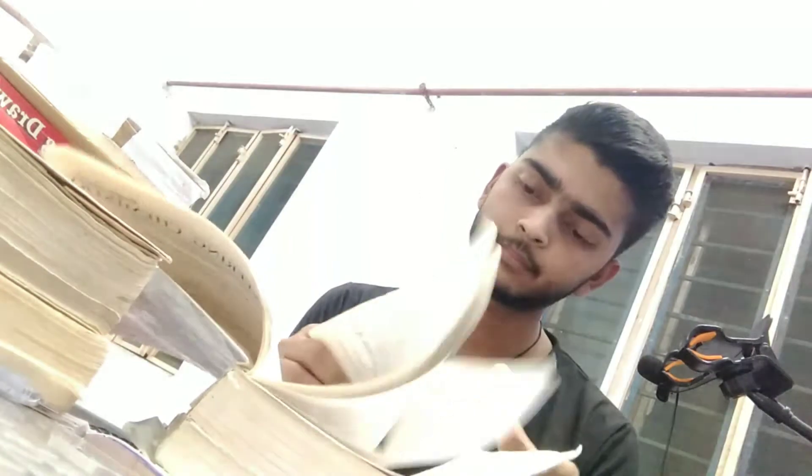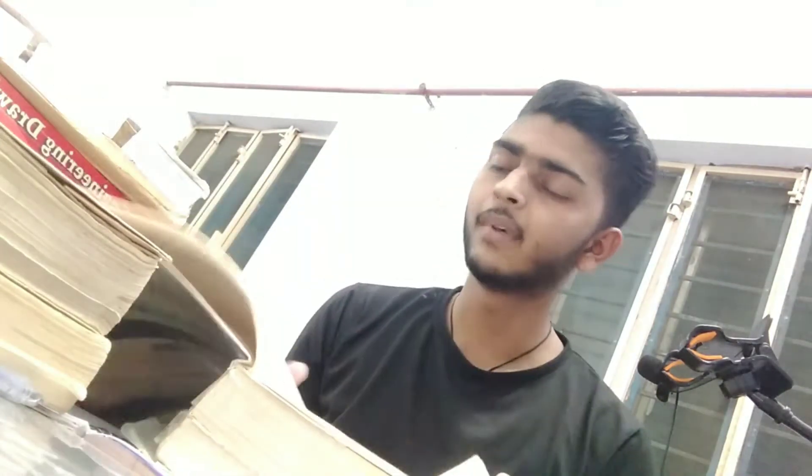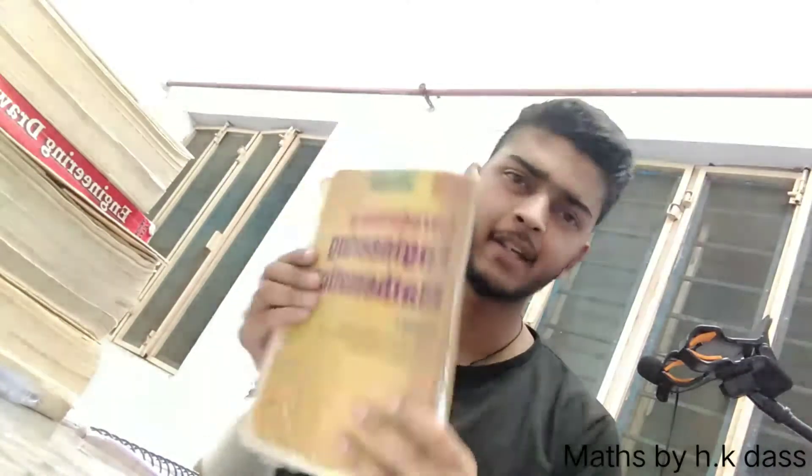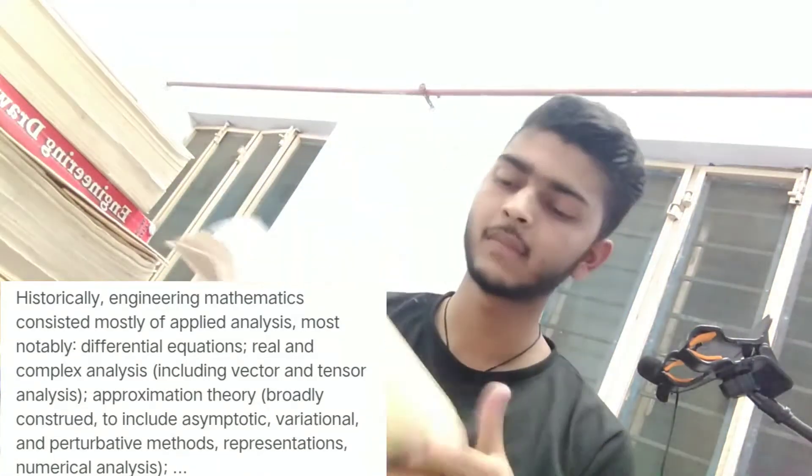The third book is for Engineering Chemistry, which we have to study in the first semester. It is necessary to pass each and every subject without a backlog. This book has approximately 36 chapters, but you only have to study eight to ten chapters in the first semester. After that, you don't have to study chemistry in the whole of engineering, so clear it in the first semester. This book is very old — the librarian told me to study it as there is no other book available.